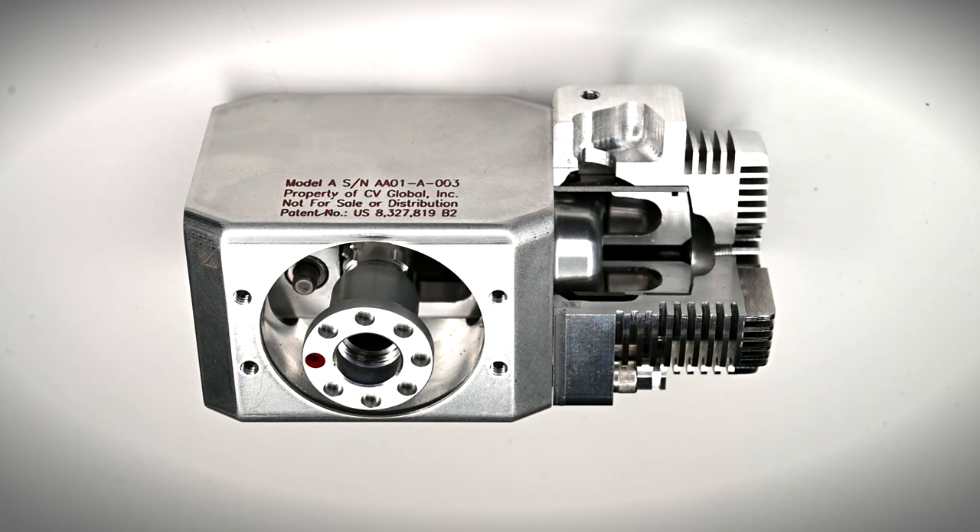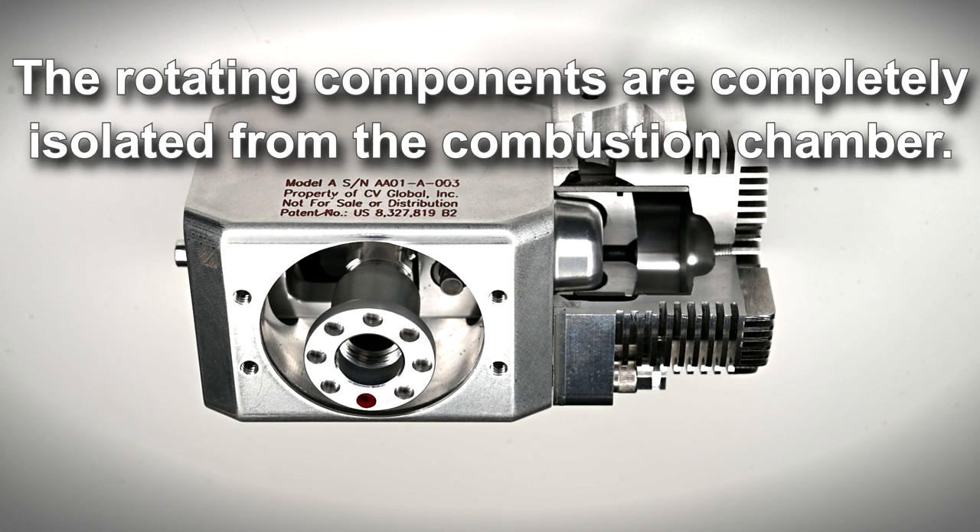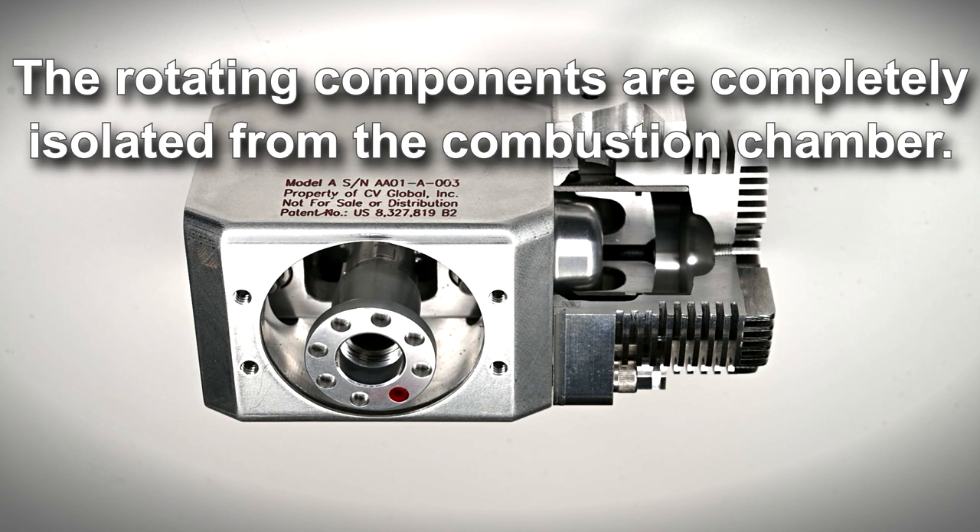Another design advantage of the CV engine is the fixed connecting rod. This allows the oil-lubricated rotating components to be completely isolated from the combustion chamber.